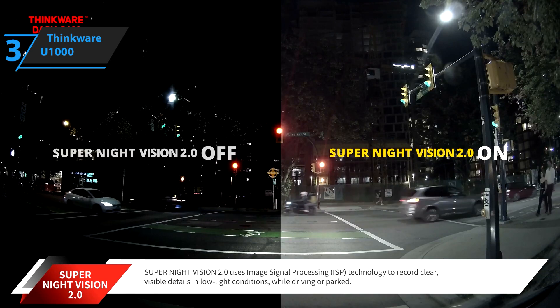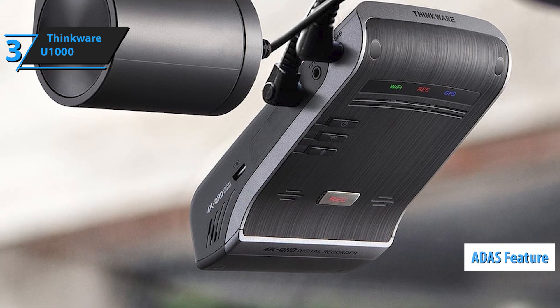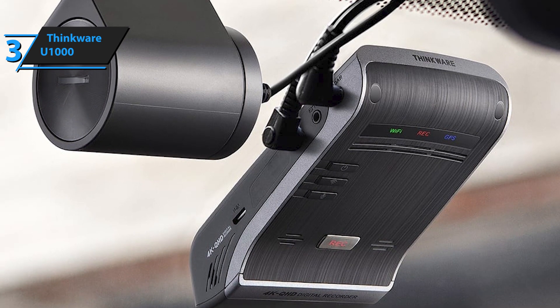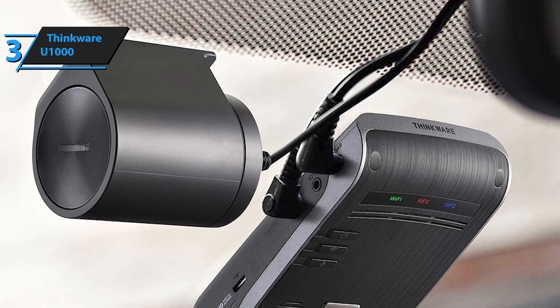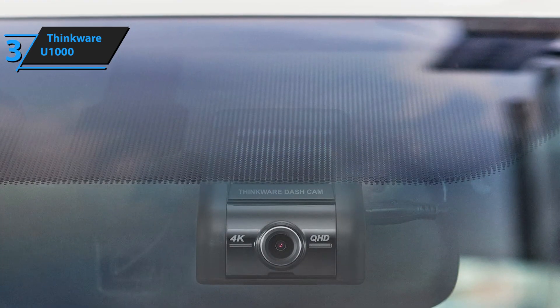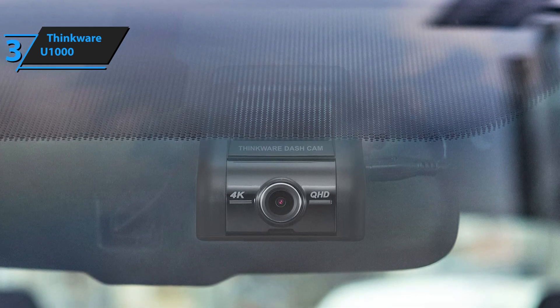It should be noted that a hotspot connection is required for all Cloud 2.0 functions. Thanks to ADAS, a very advanced driver assistance system, users will always be warned about leaving the lane, the vehicle in front of you, as well as potential collisions. The product is easy to install. Apart from the main unit, the package includes a wiring cable, a 12V power cable, a 32GB microSD card, a CPL filter, as well as a 2K rear camera.